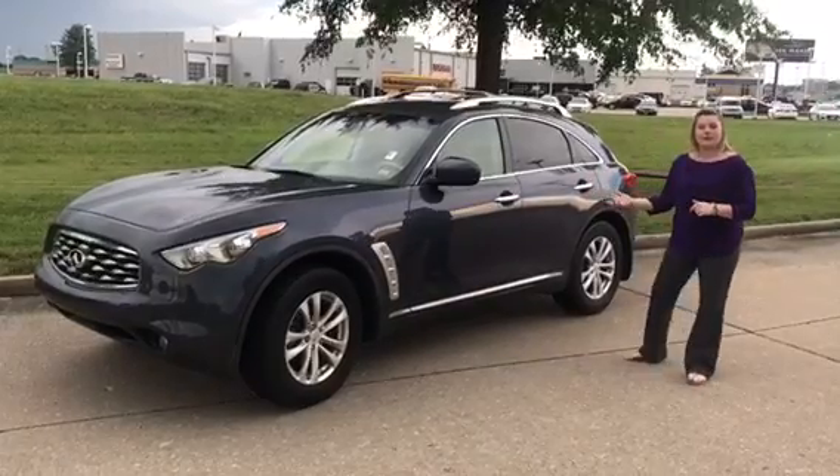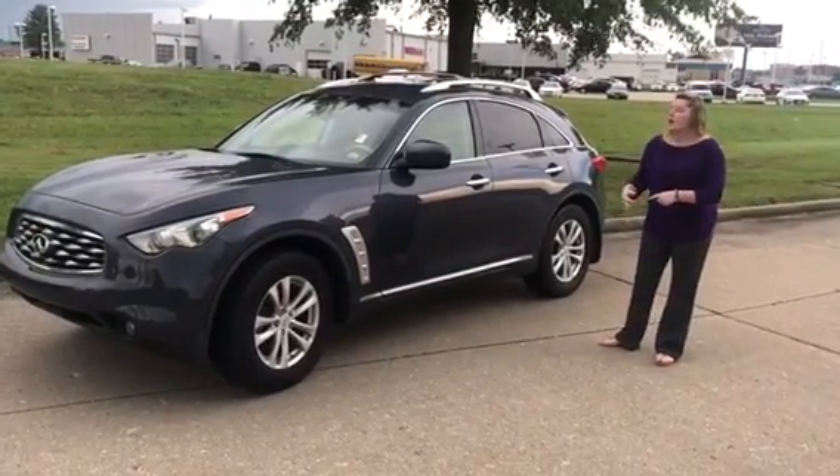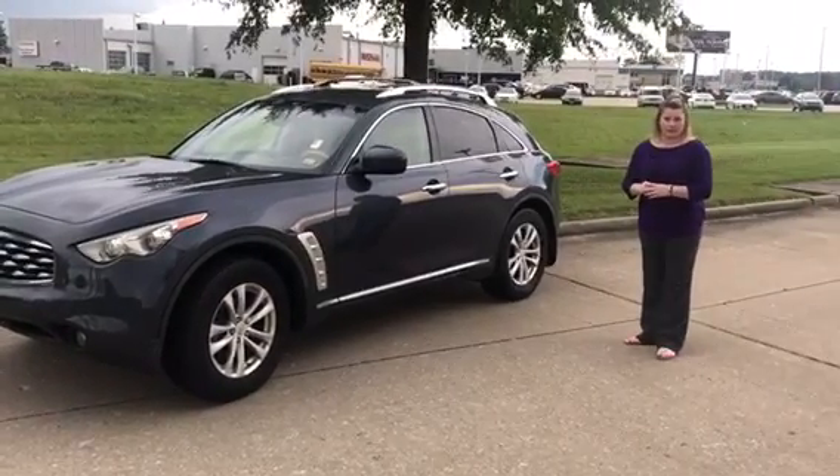This vehicle comes with heated and cooled leather seats, backup camera, and it's all wheel drive. It will also have our lifetime powertrain warranty on it.